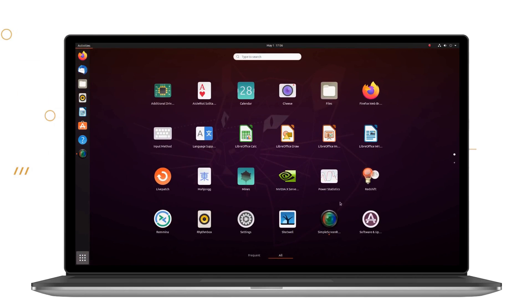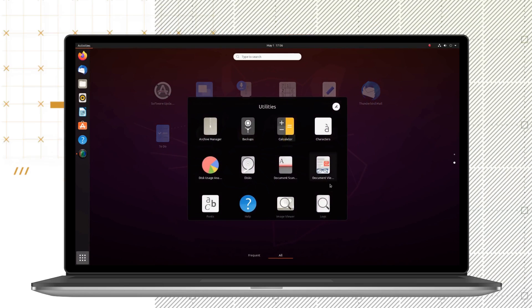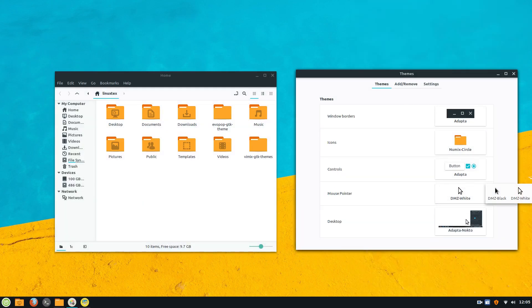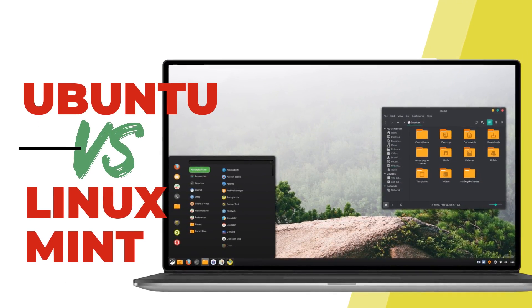The brand new Ubuntu 20.04 LTS and the newest Linux Mint 20 are power-packed releases, both coming with noticeably faster performances than their previous versions. They both come with improved visuals, faster boot-up times, and overall the newest versions of Ubuntu and Linux Mint are better than ever.